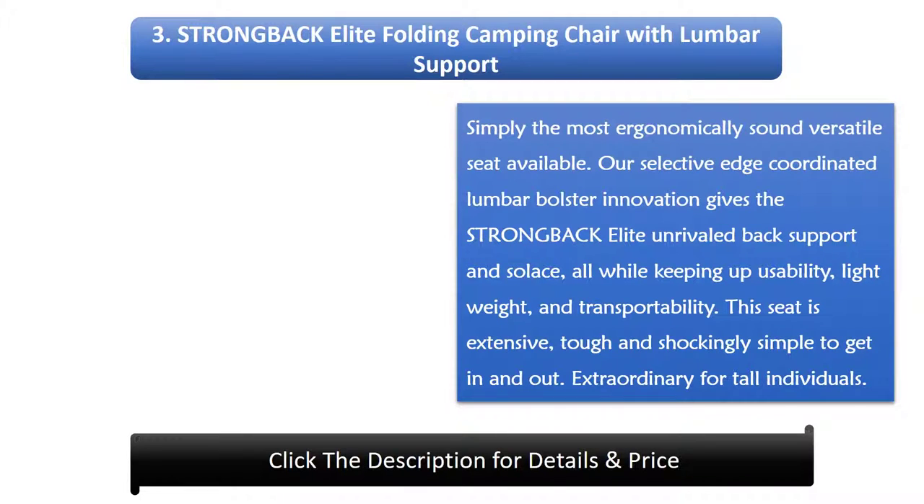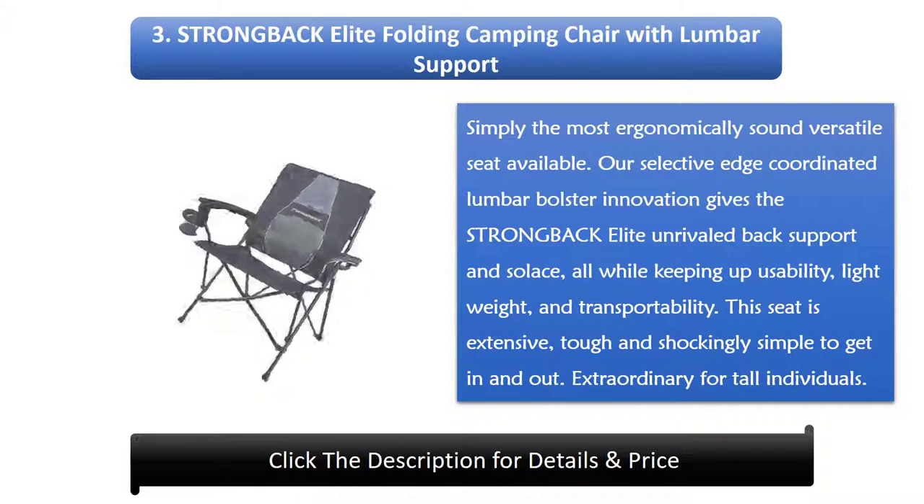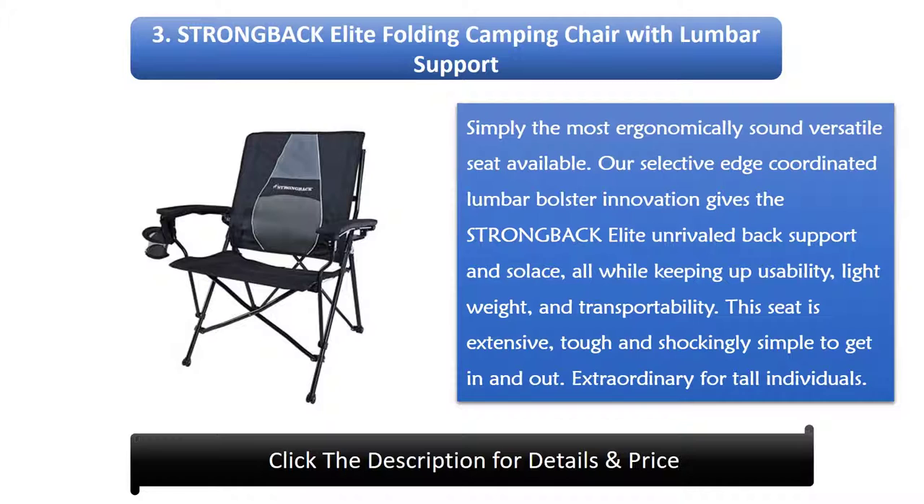Number 3: Strong Back Elite Folding Camping Chair with Lumbar Support — simply the most ergonomically sound portable seat available. The exclusive integrated lumbar support technology gives the Strong Back Elite unrivalled back support and comfort, all while maintaining ease of use, lightweight design, and portability. This seat is spacious, durable, and surprisingly easy to get in and out of. Great for tall individuals.